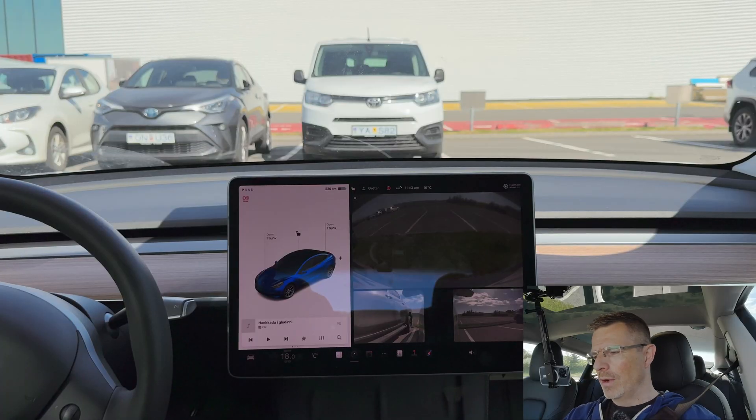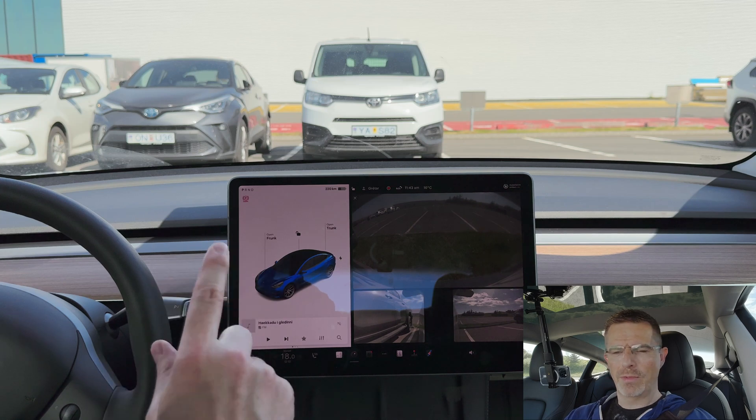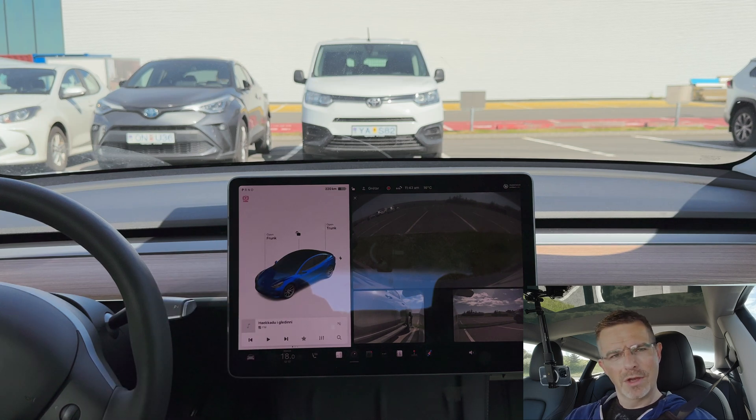I don't have the upgraded Autopark that comes in the spring update — well, I do have the spring update but not the upgraded Autopark. I'm hopeful that I will get that as well. In that version, when you're driving in the parking lot you'll get a selection of parking spots to choose from. But in this version that I have, it will only pick one parking spot and I just press the P button and the car automatically chooses the parking spot for you.